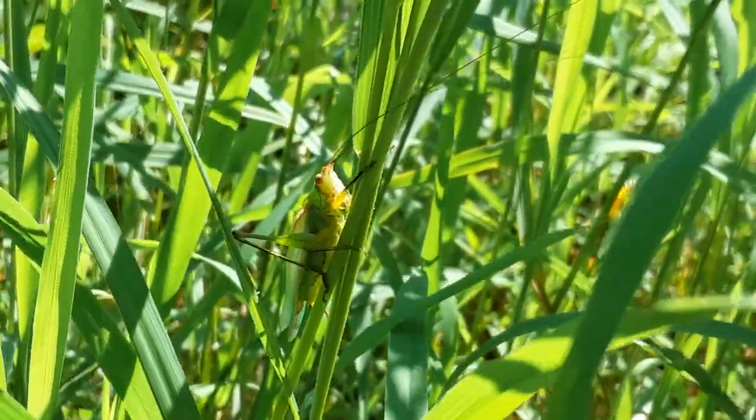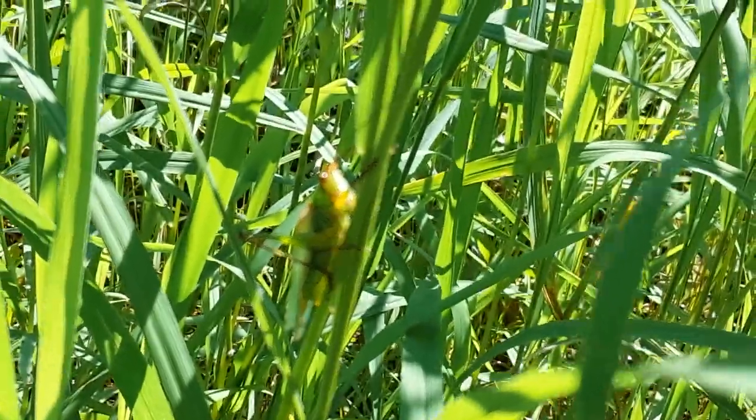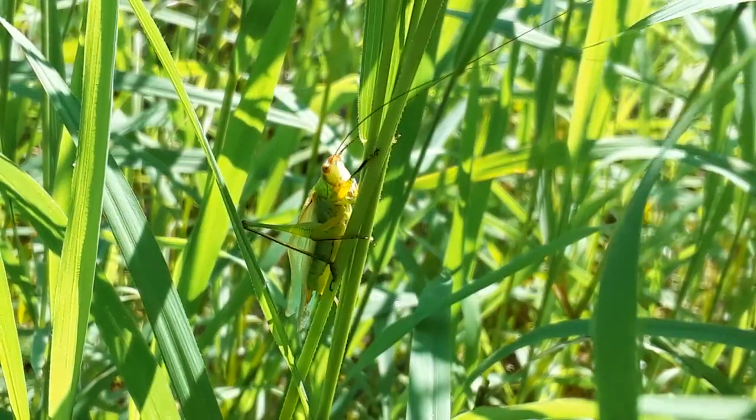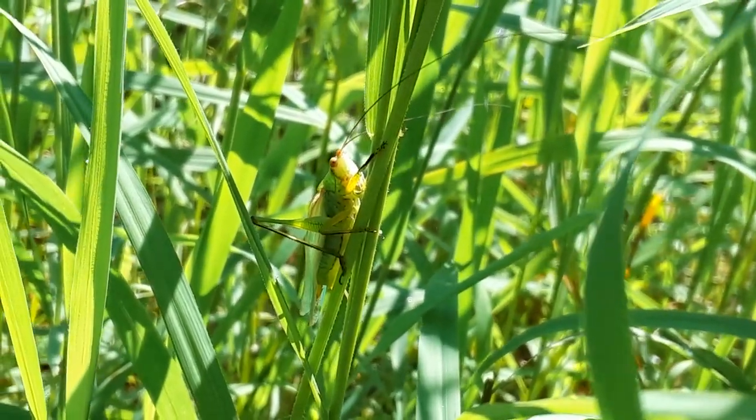Looking for wildlife — got to use your eyes. Take a look at this here. It's making all these buzzing noises. It's called stridulating.